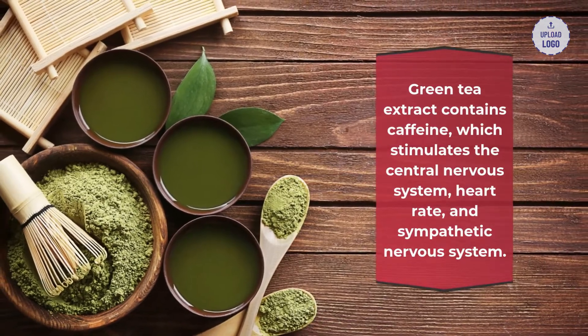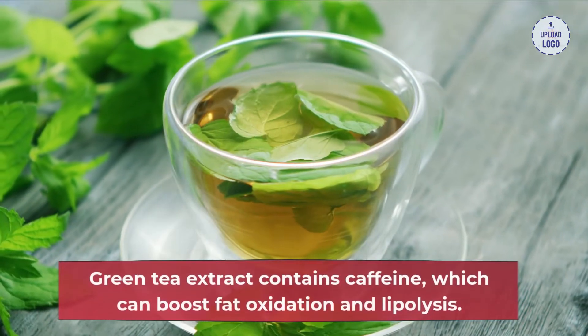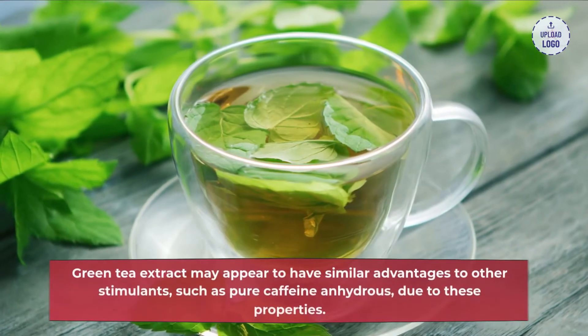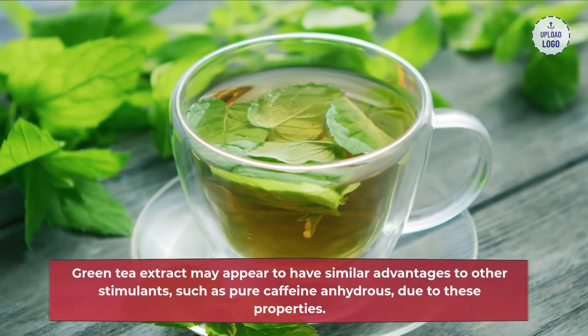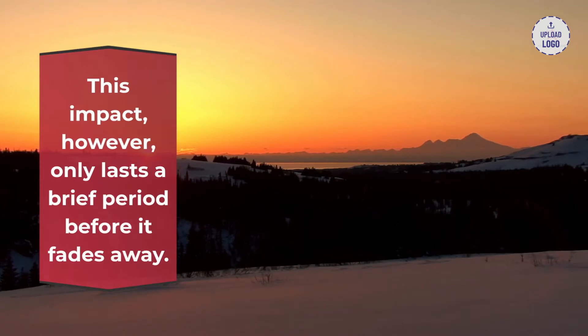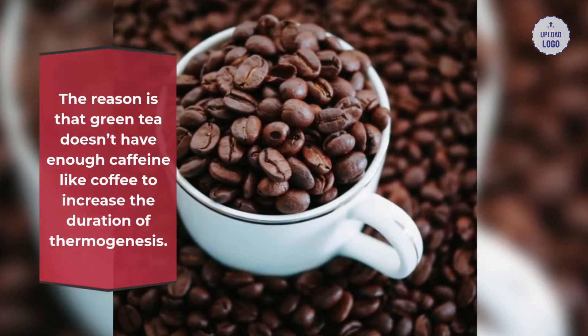Green tea extract contains caffeine which can boost fat oxidation and lipolysis, and which stimulates the central nervous system, heart rate, and sympathetic nervous system. Green tea extract may appear to have similar advantages to other stimulants such as pure caffeine anhydrous, however this impact only lasts a brief period, because green tea doesn't have enough caffeine like coffee to increase the duration of thermogenesis.